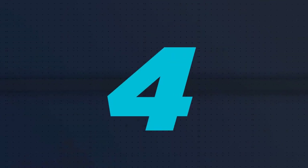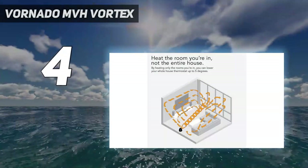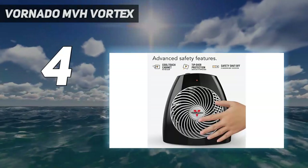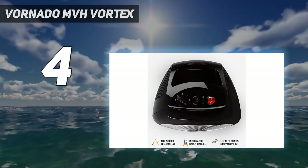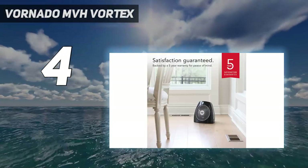Coming in at number 4: the Vornado MVH Vortex. While we prefer the pricier Vornado space heater overall, this more budget-priced option makes for an excellent alternative. The Vornado MVH is comparable to the AVH10 with fewer features but similar heating capabilities.